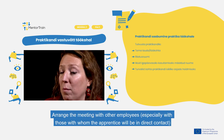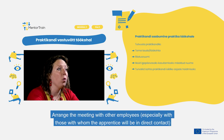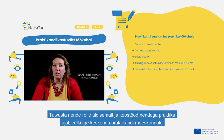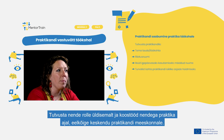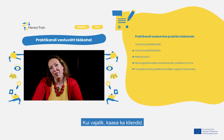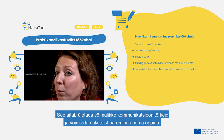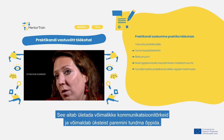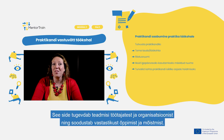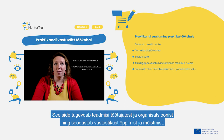Arrange a meeting with other employees, especially those with whom the apprentice will be in direct contact. Explain their roles in general and ways of cooperation during the apprenticeship, in particular within the apprentice's team. Include customers as well, if relevant. This helps to overcome potential barriers in communication and allows everyone to get to know each other better, strengthening workforce knowledge, organizational understanding, and mutual learning.